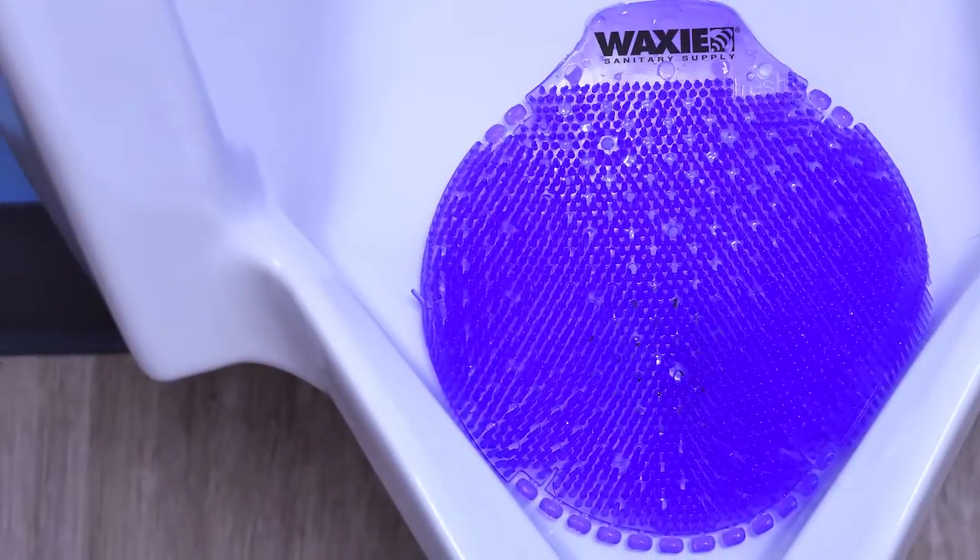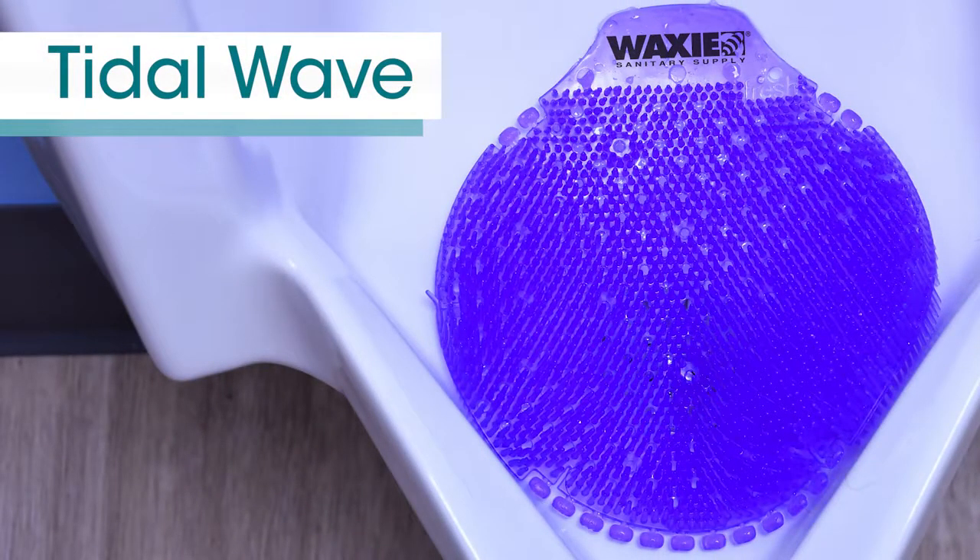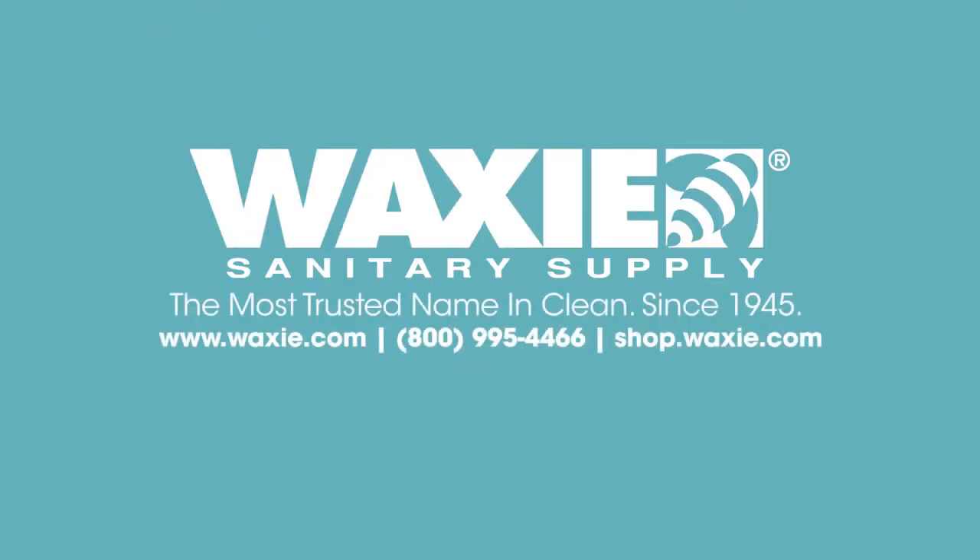To ensure your restroom's cleanest and best smelling, order the Tidal Wave screen, the optimum heavy-duty 60-day urinal screen. Contact Waxy Sanitary Supply Customer Service at 800-995-4466.